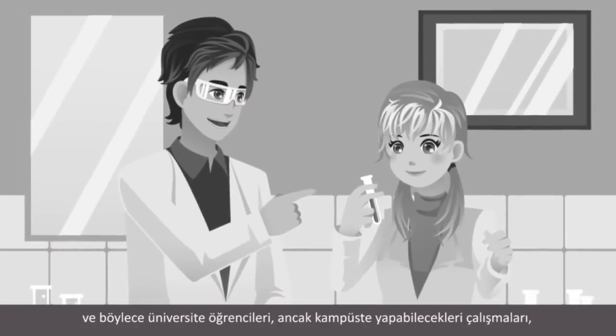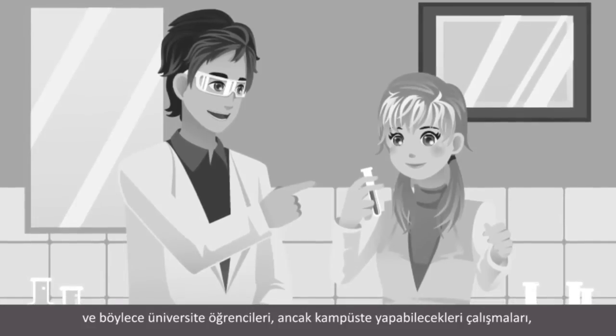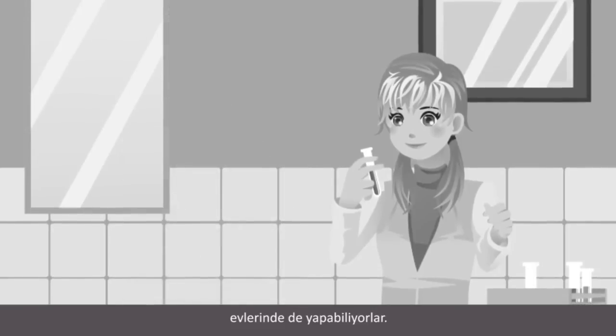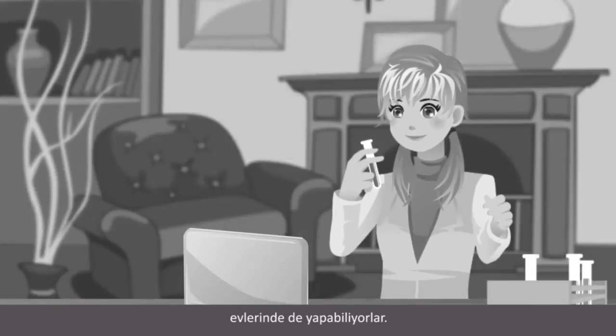So by applying these concepts, we're doing the same types of experiments on a much smaller scale. This makes it possible for students to do campus-equivalent lab work at home.